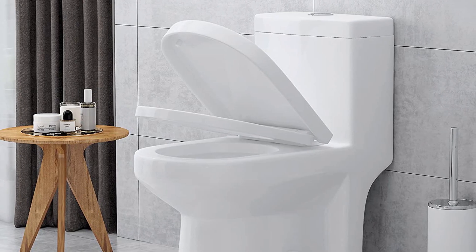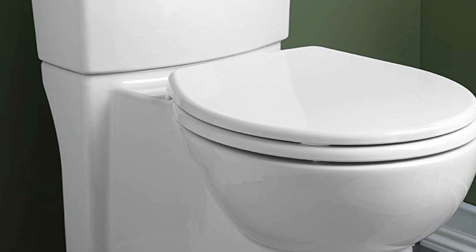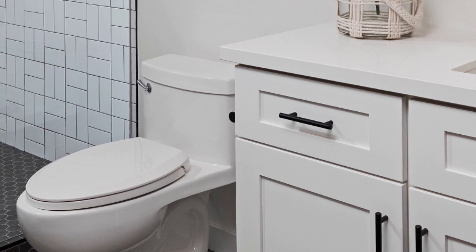Shape. The shape of the toilet is another important factor to consider. Round-front toilets are the most compact and fit into tight spaces, while elongated toilets are roomier and more comfortable. If you're looking for a toilet for a small bathroom, opt for a round-front model.